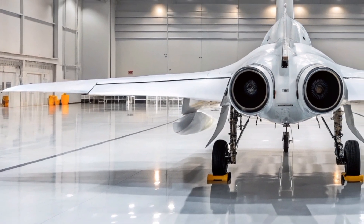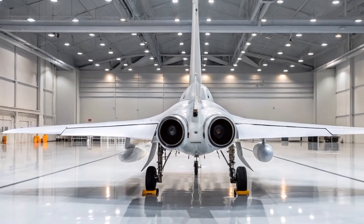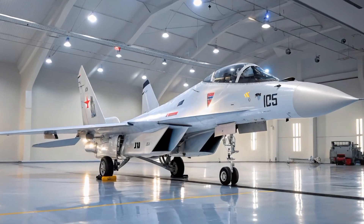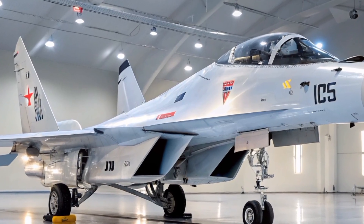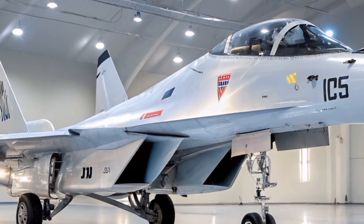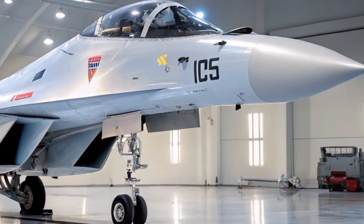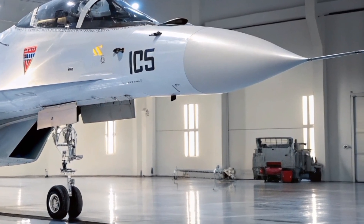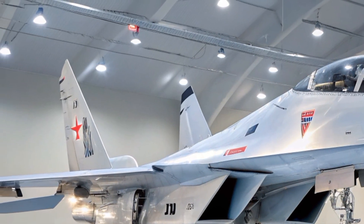The aircraft's lack of stealth features — a critical aspect in modern aerial combat — has been a significant drawback. While marketed as a cost-effective alternative to fifth-generation fighters, the MiG-35's performance and technological offerings have not met the expectations of potential buyers, leading to its limited presence in the global market.